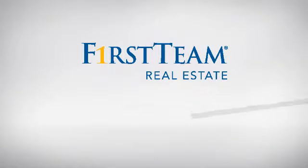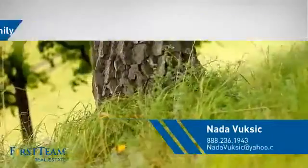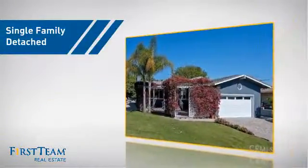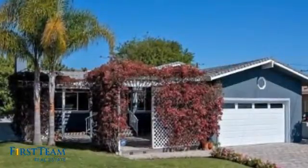At First Team Real Estate, you'll find a place you'll feel right at home in. This video is brought to you by your real estate agent. This home is a great choice for those looking for comfort, convenience and the privacy of their own home.